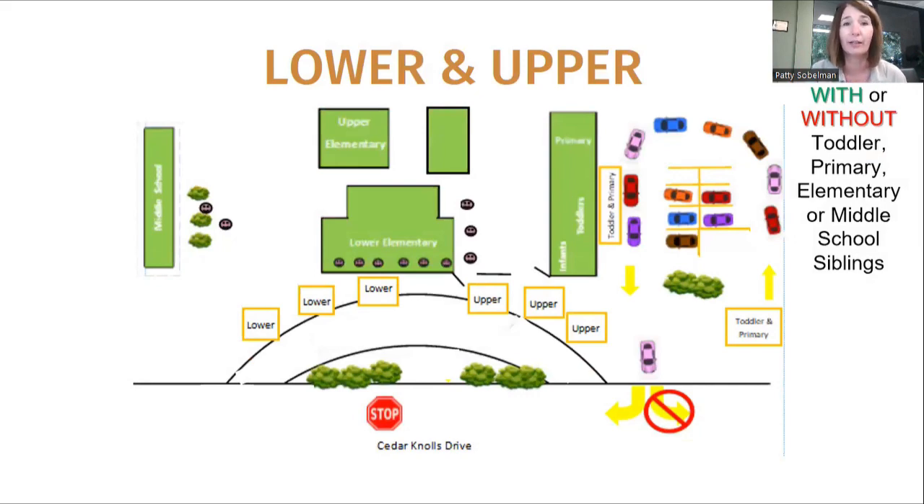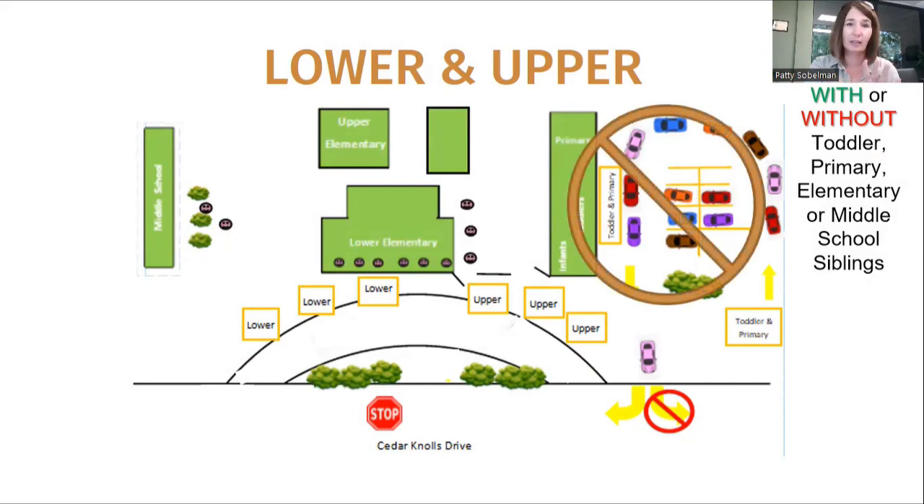I'm going to give you guys a sneak preview — or a reminder. So this is what it looks like if you have a lower and upper student but also have a toddler, primary, or middle school siblings: you do not need to use this front driveway. You're only going to use the front drive because we're going to bring your sibling to you in the upper and lower car line at that 3:15 dismissal. So just stay in your car and wait for your two children to be matched together and come over.